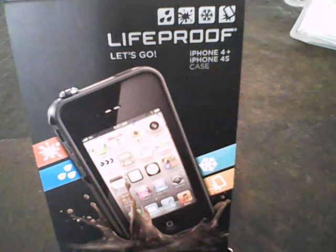Life Proof — the solution to your problems. This is an iPhone case that is water, shock, snow, and dirt proof. iPhones — who doesn't own one nowadays? So don't limit yourself to the things you can do with your iPhone.